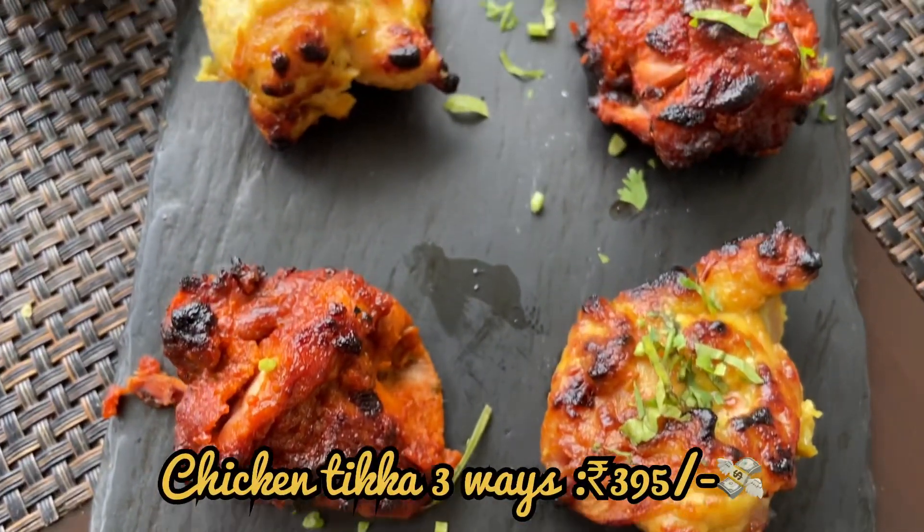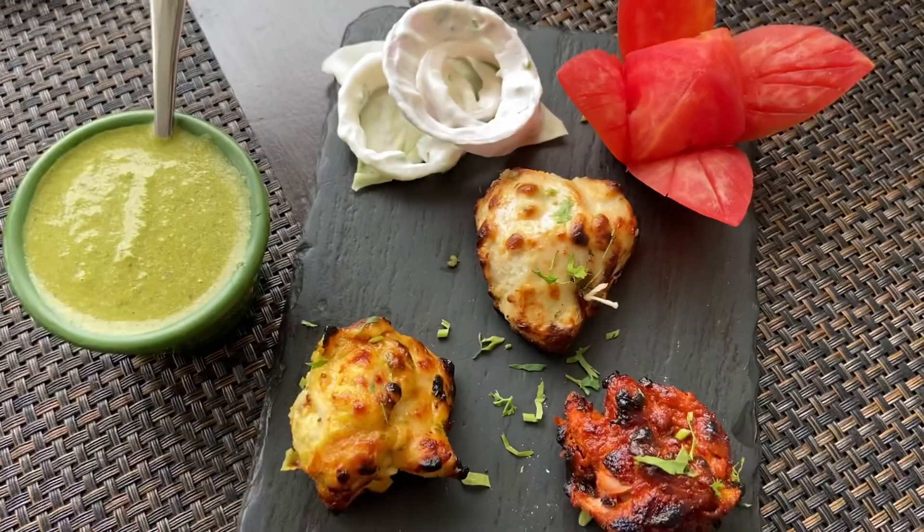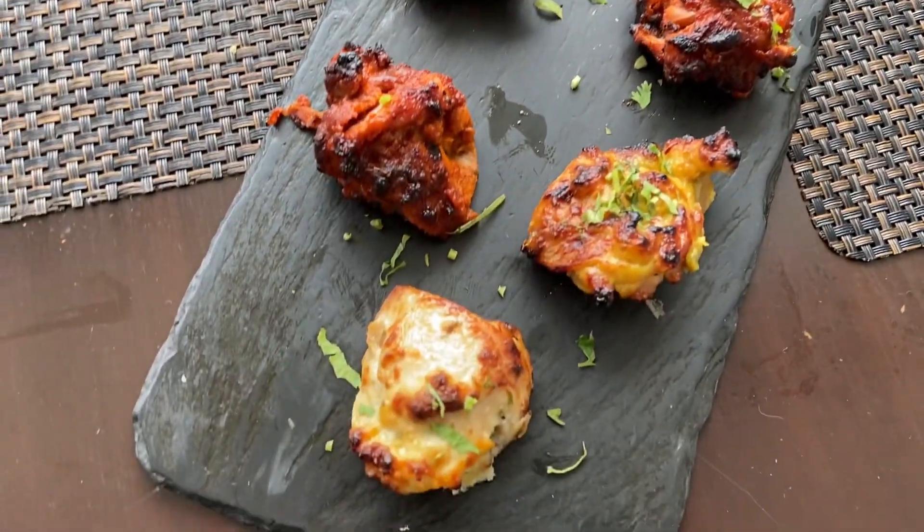This is the Chicken Tikka three-way kebab platter. It has three different types of kebabs which are served along with green chutney, onion rings, and curd.